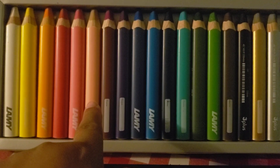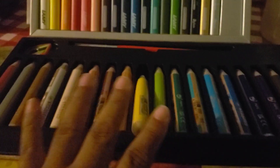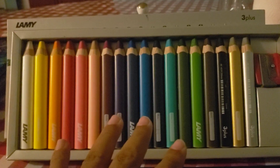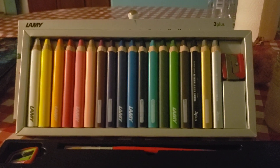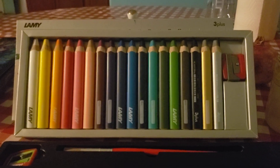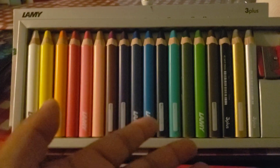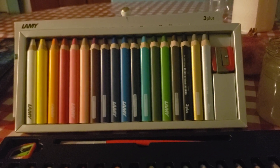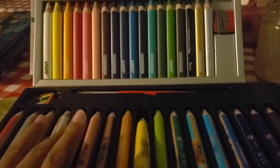I really like the Lamy colors — some of them like the rosé are very muted, which is so cool. Both sets have 18 colors, so they're very similar. I'm going to get the 6 additional Stabilo colors to make 24. The Lamy is cheaper through Amazon with free Prime shipping — $31, or $26 if you have a coupon like I did. That's much better than $40.